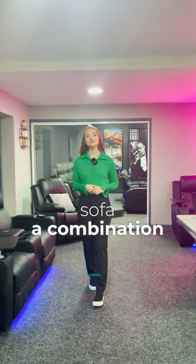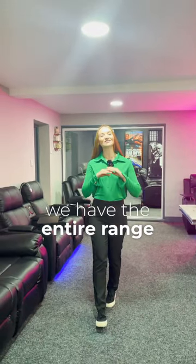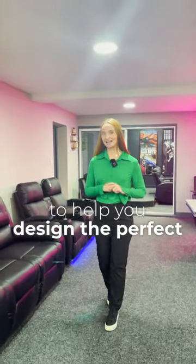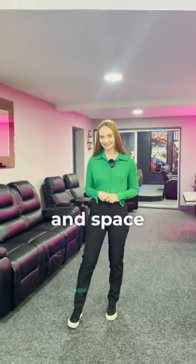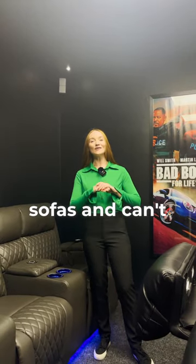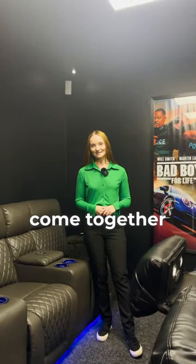Whether you prefer a standalone three-seater sofa, a combination of two-seaters, or a mixture of cinema chairs, we have the entire range to help you design the perfect cinema room that suits your unique style and space. We share your passion for cinema sofas and can't wait to see your cinema room come together.